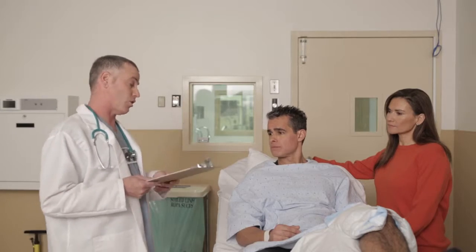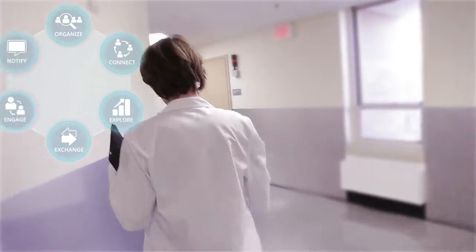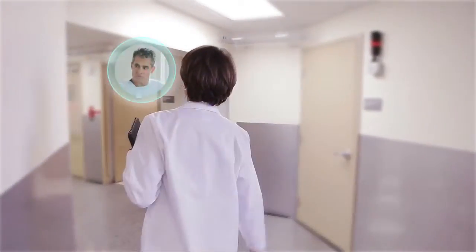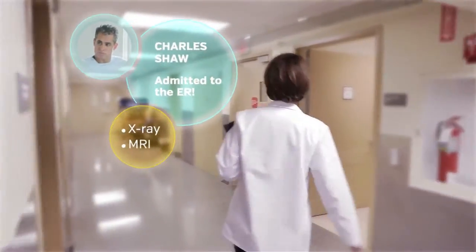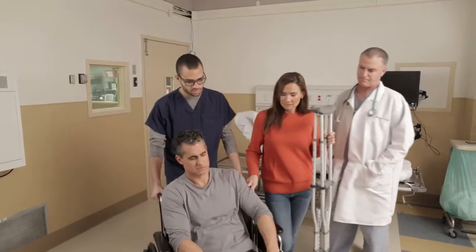A serious knee injury requires Charles to receive urgent care. Medicity Notify alerts Nurse Jones immediately regarding his visit to the emergency room. Nurse Jones is confident that all providers caring for Charles will receive the appropriate information about the visit because of Medicity Exchange.